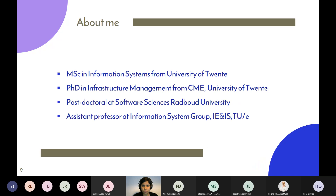I hope most of you know me, but in any case, a brief introduction: I did my master's in Information Systems from the University of Twente, graduated in 2015, then started my PhD in infrastructure management from Construction Management and Engineering, again from the University of Twente. For the last eight to nine months I've been working at Radboud University in the Software Sciences department within the Primavera project. I'm happy to share that from next year I will be working as assistant professor at the Information Systems group at TU Eindhoven.